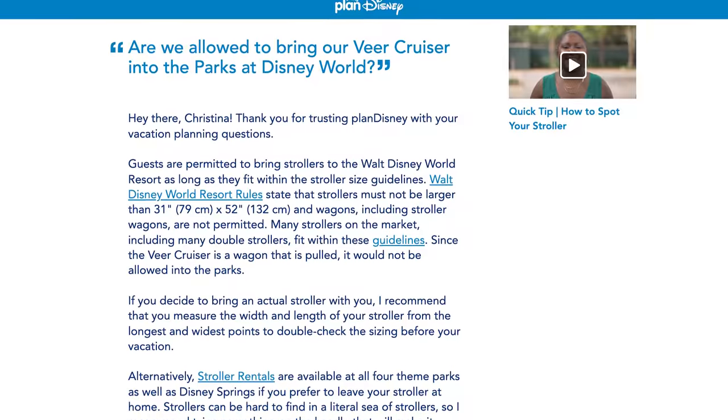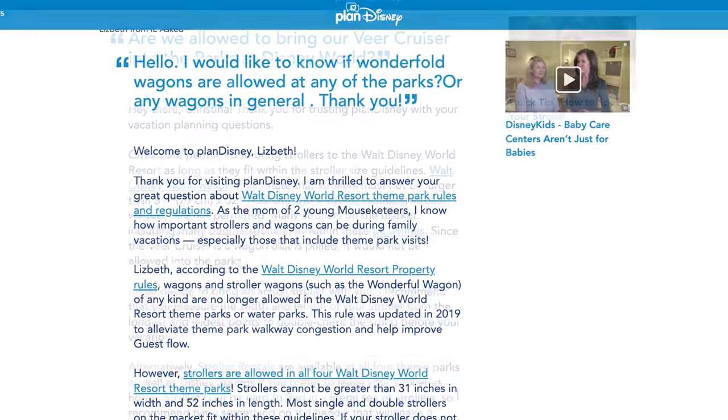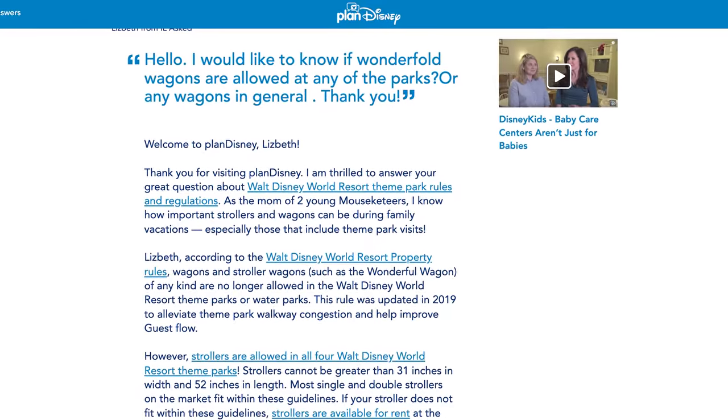Note: to my knowledge, the wagon stroller category is not permitted at Disney theme parks. It's a very common question when people are shopping for these types of things, so that's something to keep in mind. If you're thinking of bringing a wagon on a Disney trip, they probably won't let it in.